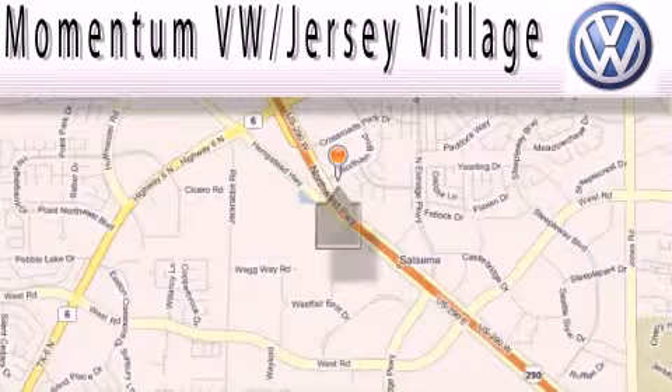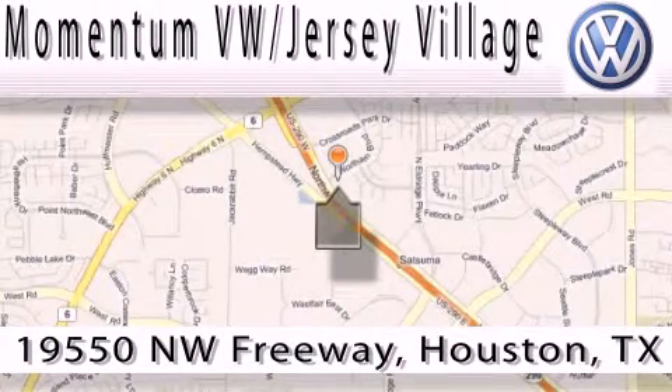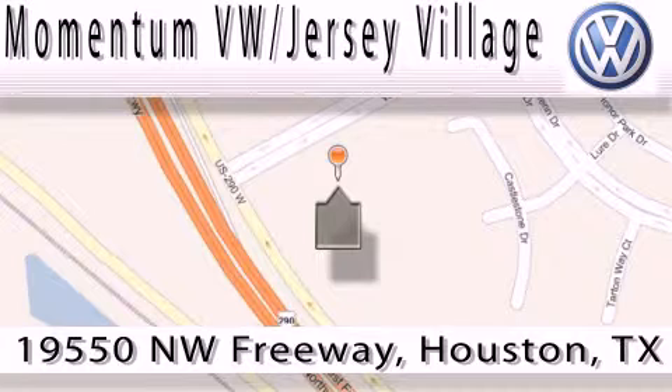Extreme low-pressure sales, extreme friendliness, and extreme fair pricing. That's Volkswagen of Jersey Village, a proud member of the largest dealer chain in Houston. Contact our internet department today or stop on by. We're easy to find — just take 290 West to the Eldridge Parkway exit.